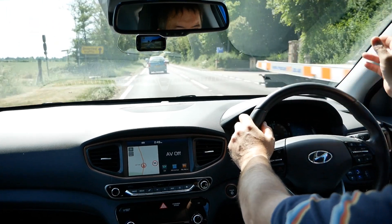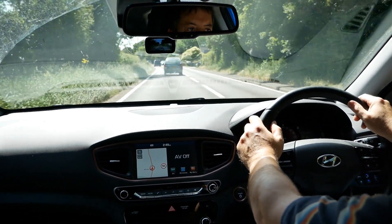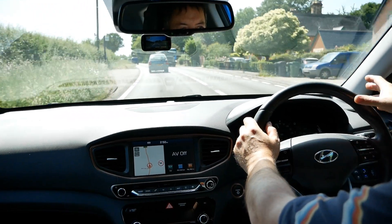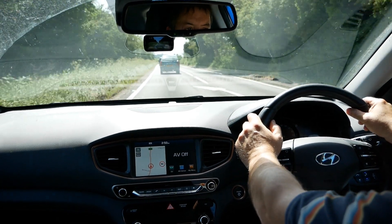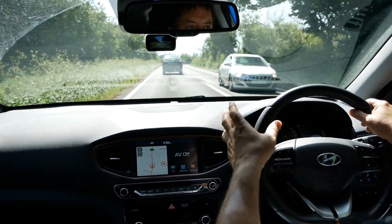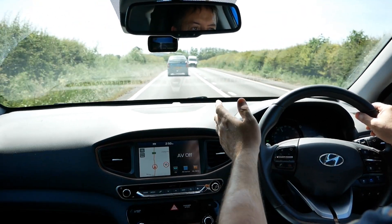Once you get to grips with what it's actually trying to do, it works very well. And bundling it all in with the lane keep assist, it just works really well as a driving aid. But it only works on main roads — you're not going to use it on B roads or urban roads.